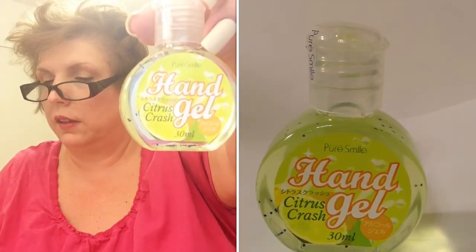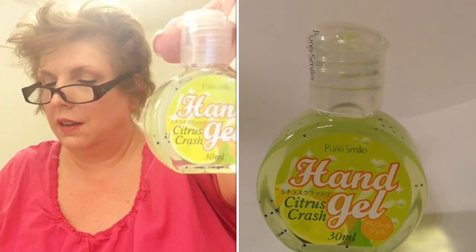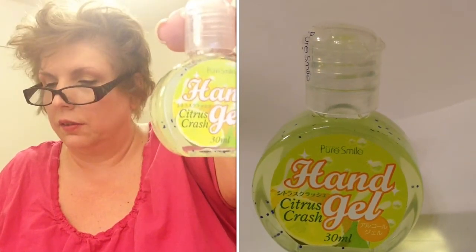The next product is cute — this is a Pure Smile Hand Gel Citrus Crash. Basically it's a hand sanitizer. It is a full size product and it's worth $2. It's all locked up, so I'm not going to open it — I have other hand sanitizers currently open in my purse and throughout the house and the office, so I'm not going to open that baby up right now.